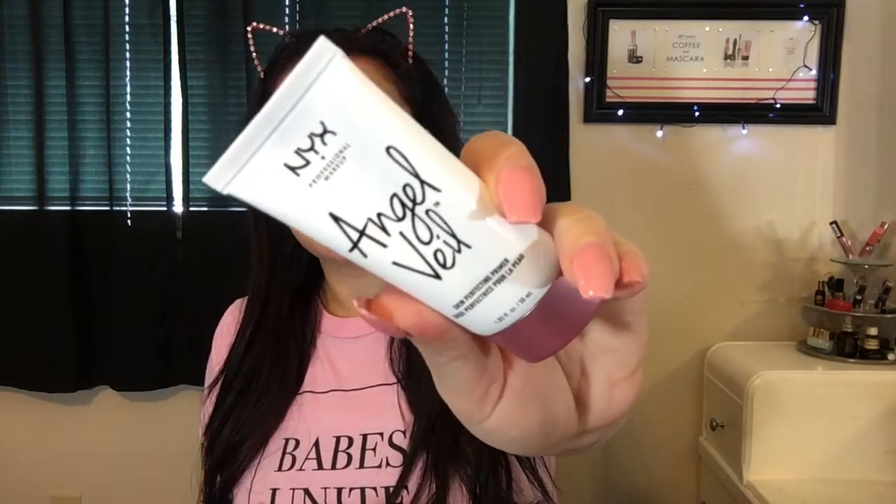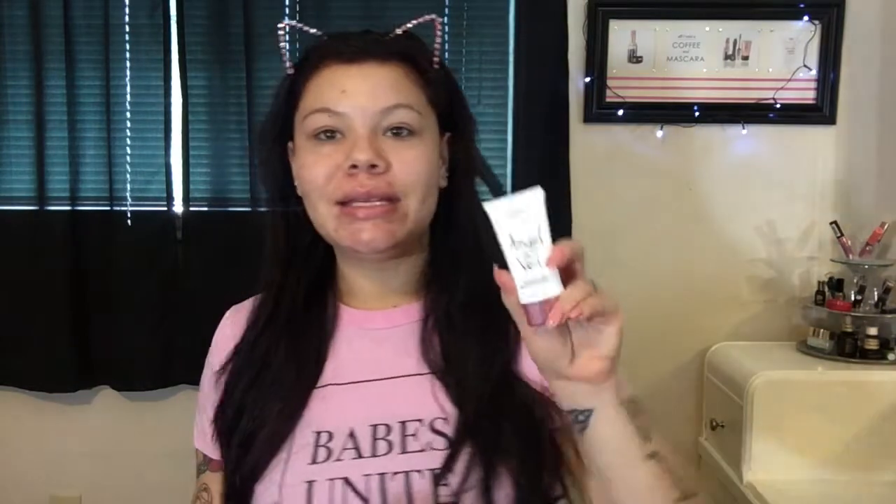We're going to get right into primer, and the primer that I've been absolutely loving lately is the NYX Angel Veil Skin Perfecting Primer. Here's what it looks like — it's a super cute bottle. Now this is actually a little pricey for the drugstore; I think it's like $12 for this size. I like to take this much of the primer. This is so amazing — I actually had this in my freelance kit, but I liked it so much I needed one for myself. It mattifies, fills in your pores, and smooths — it's one of those universal primers that pretty much does everything.